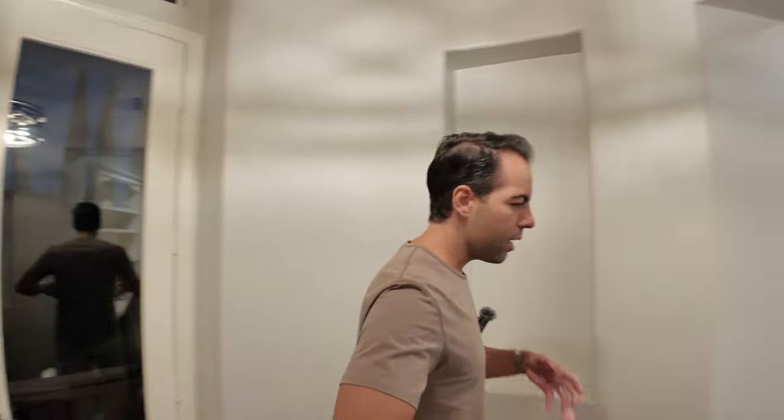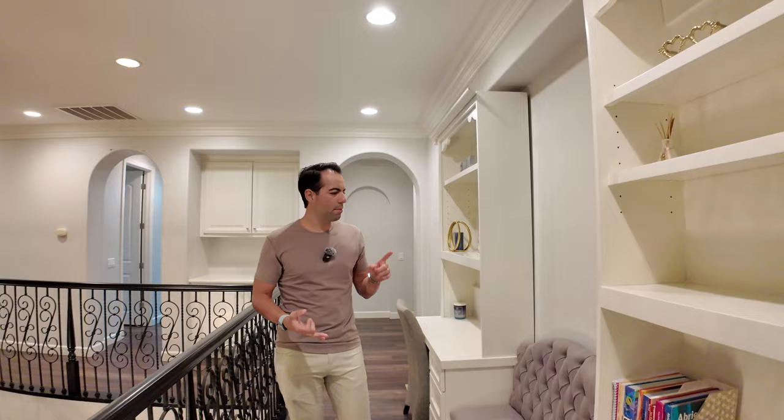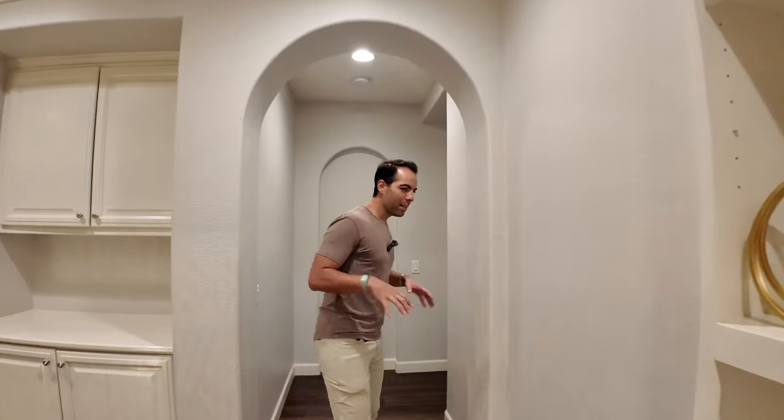This is The Woods area in Chula Vista, which is a newer area. If you're familiar, Chula Vista is massive — you have old Chula Vista, Bonita, EastLake, Otay Ranch, The Gates, The Woods, Rolling Hills, and more. The Woods, in my opinion, is one of the nicer areas within Chula Vista because you have bigger lawns and bigger houses, as you can see with this 4,000 square foot home.